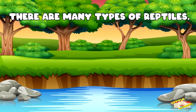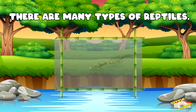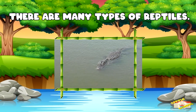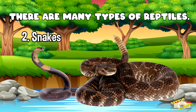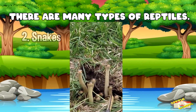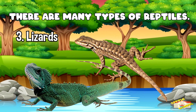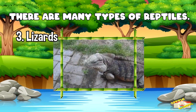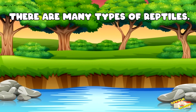There are many types of reptiles: alligators and crocodiles, snakes, lizards, and turtles.